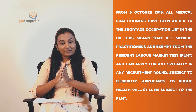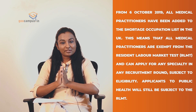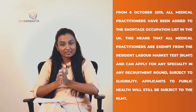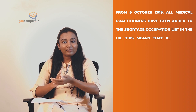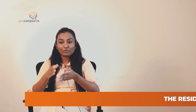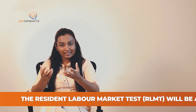This means that all medical practitioners are exempted from RLMT, that is the Resident Labour Market Test. This means you can apply to any speciality in any recruitment round. So all medical students who were confused and not sure of going through the path or doing postgraduate or specialty training in UK due to RLMT issues need not worry anymore.